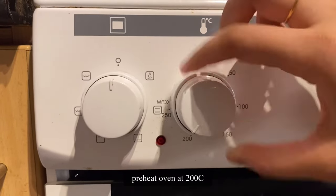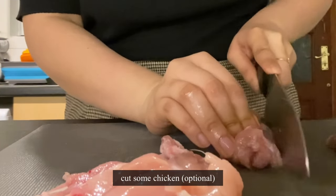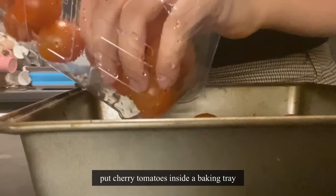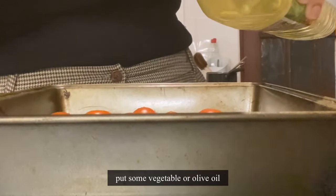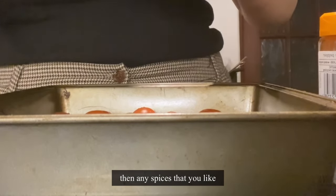Preheat the oven at 200 degrees. Then I'll cut some chicken, which is optional so it's up to you if you want to include this or not. Next, I'll put the cherry tomatoes inside a baking tray, put some vegetable or olive oil, salt and pepper.